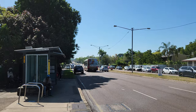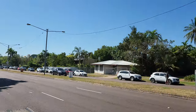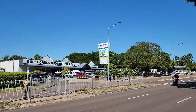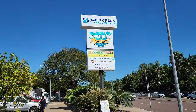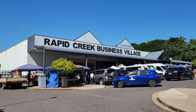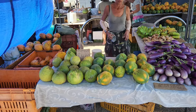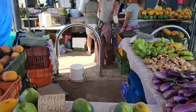There goes our bus from Darwin City to our next destination, Rapid Creek. Just got off the bus and we're going to go check out the new market. Let's take a closer look at this popular market in Darwin. Looks huge. Immediately upon arrival I'm impressed with what greets us.